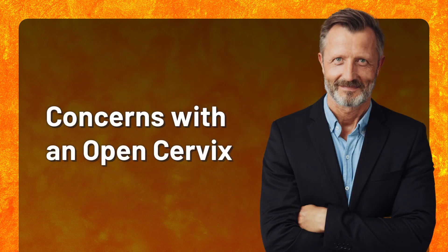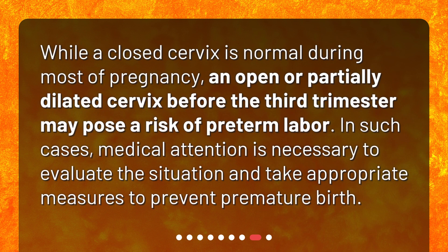Concerns with an open cervix. While a closed cervix is normal during most of pregnancy, an open or partially dilated cervix before the third trimester may pose a risk of preterm labor. In such cases, medical attention is necessary to evaluate the situation and take appropriate measures to prevent premature birth.